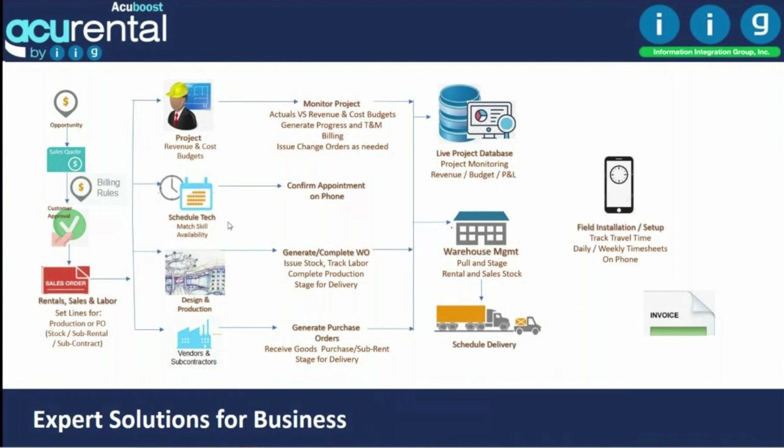When scheduling technicians, you can define skill requirements and licensing, and check territory and availability. If you need to produce a product, you can manage production and create work orders from manufacturing or directly from the sales order. You can also handle sub-rentals or crew sub-contracting. All of this rolls into the project as you complete the work, staging using WMS handheld devices.